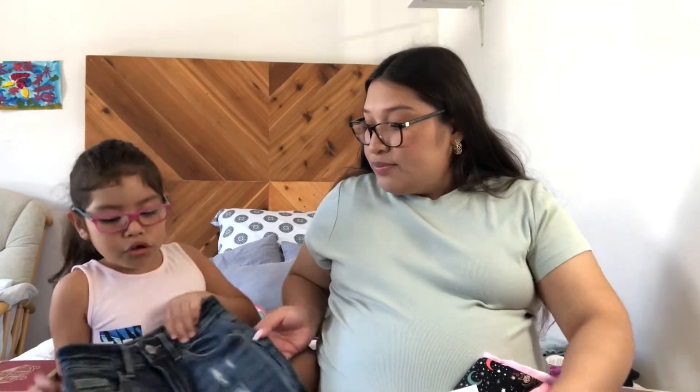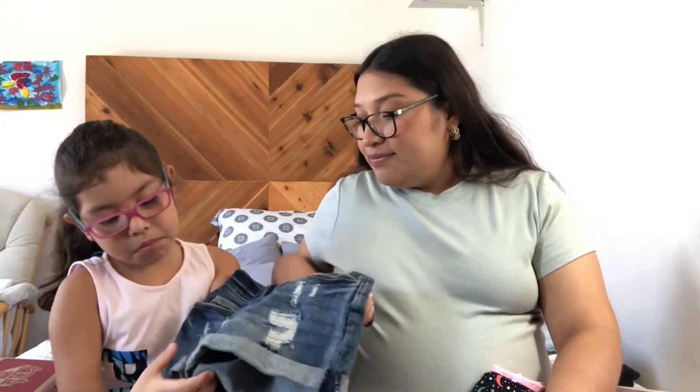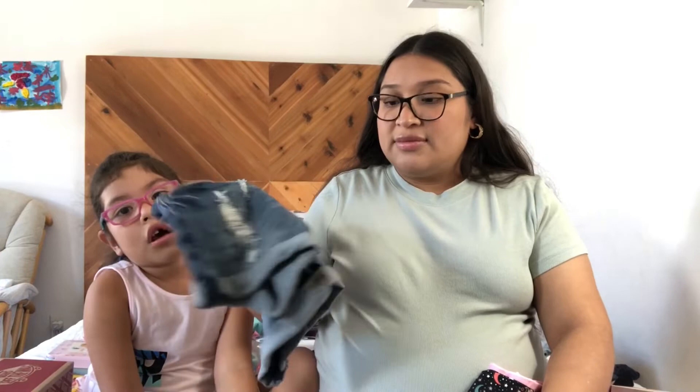At Walmart I also got her some leggings for $3.98. And she got these cool Justice ripped shorts — they're on clearance at Walmart. They're having a lot of clearance items. These were $7.